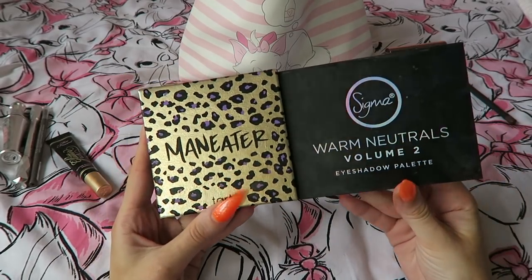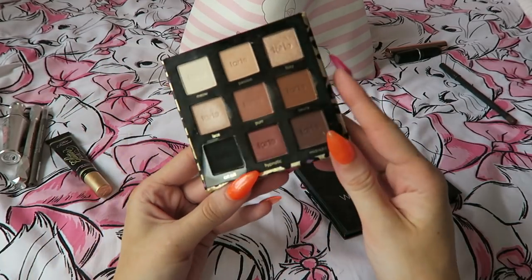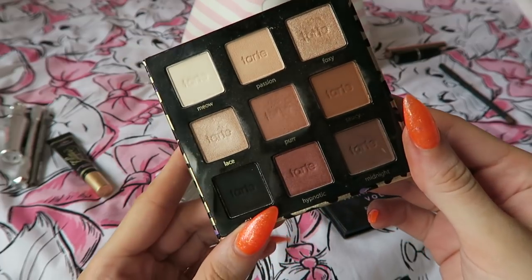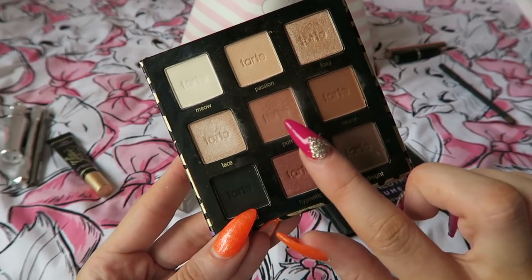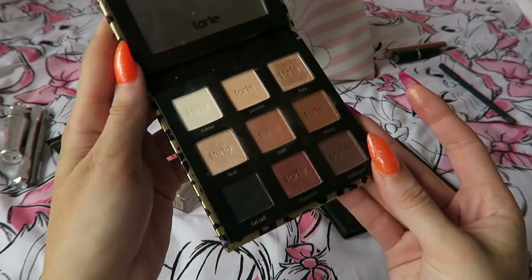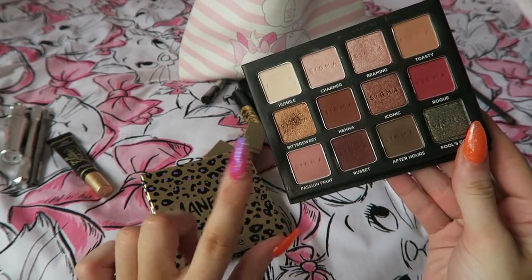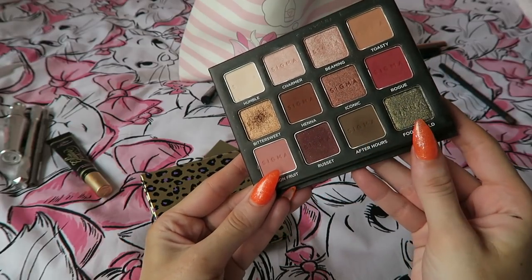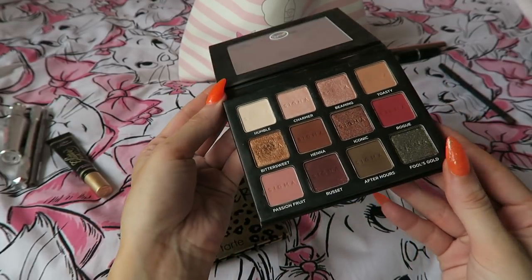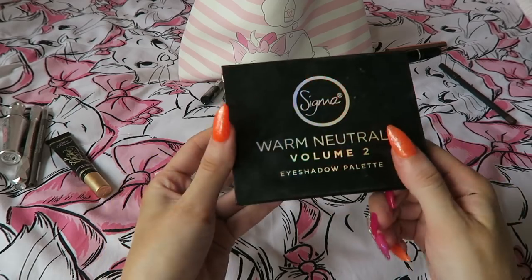I was contemplating between two palettes. This one is the Tarte Man Eater — it has the most perfect shades for me. I absolutely adore it; it has a really deep black which is super pigmented, a warm pinky-brown shade, multiple highlighting shades, and a dark brown. It just has everything I need. The Sigma Warm Neutrals Volume 2 was also on my list — it has a mixture of golds, pinks, purples, and some greens. But I'm not bringing it because there's no black to deepen things up, and bringing a separate black single shadow is just more packaging I don't need. The Man Eater palette wins.